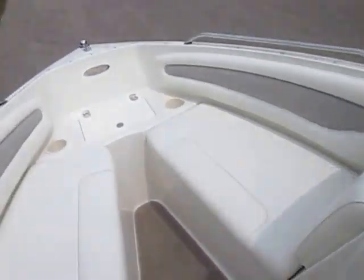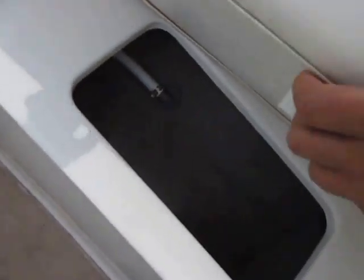Safety handles, padded sidewalls, courtesy lights, and beverage holders. There are two padded seats in the bow, both of which have under storage.